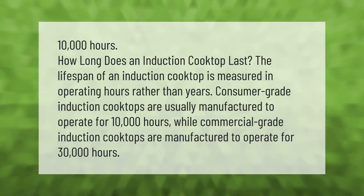10,000 hours — how long does an induction cooktop last? The lifespan of an induction cooktop is measured in operating hours rather than years. Consumer grade induction cooktops are usually manufactured to operate for 10,000 hours, while commercial grade induction cooktops are manufactured to operate for 30,000 hours.